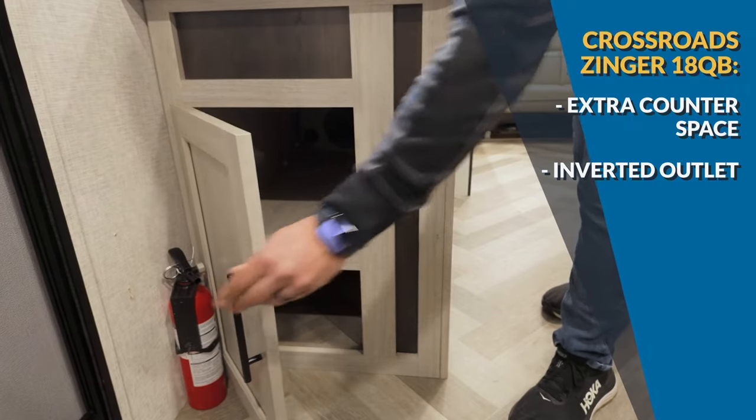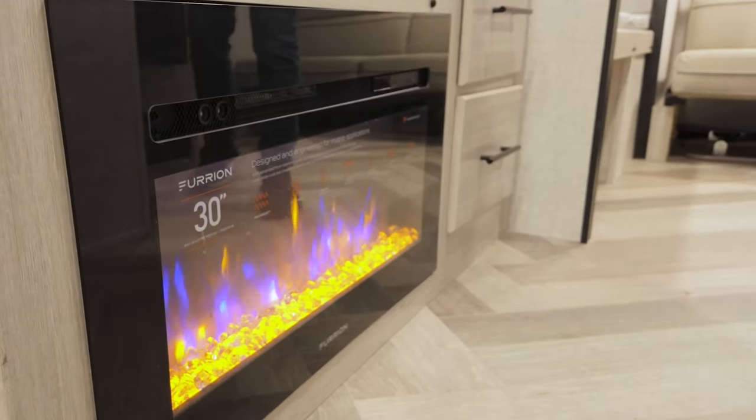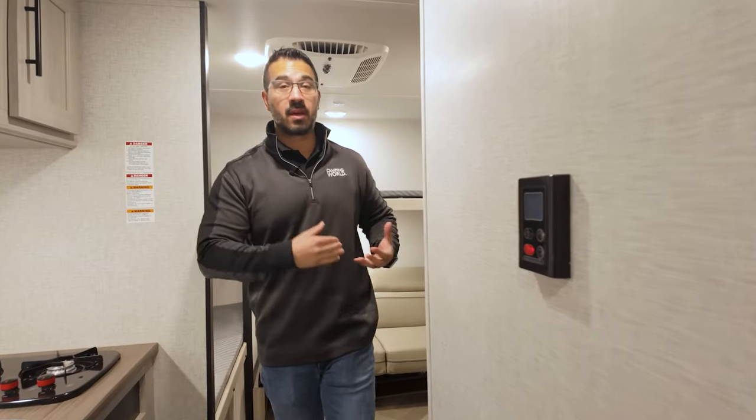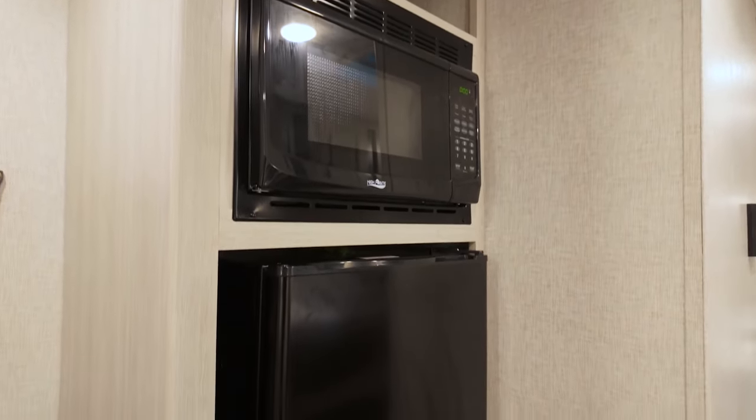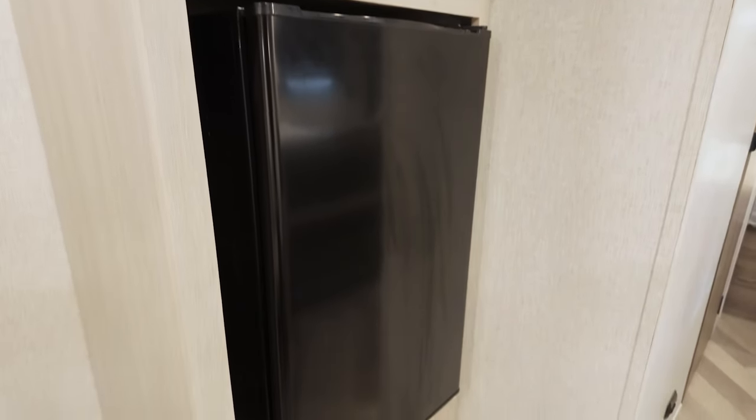Next to the fireplace — that fireplace will be your main source of heat in here, which means this one is not going to be equipped for colder weather camping late into the fall and certainly not during the winter. The rest of the kitchen is right over here with some storage up top, a microwave, and your 12-volt refrigerator.